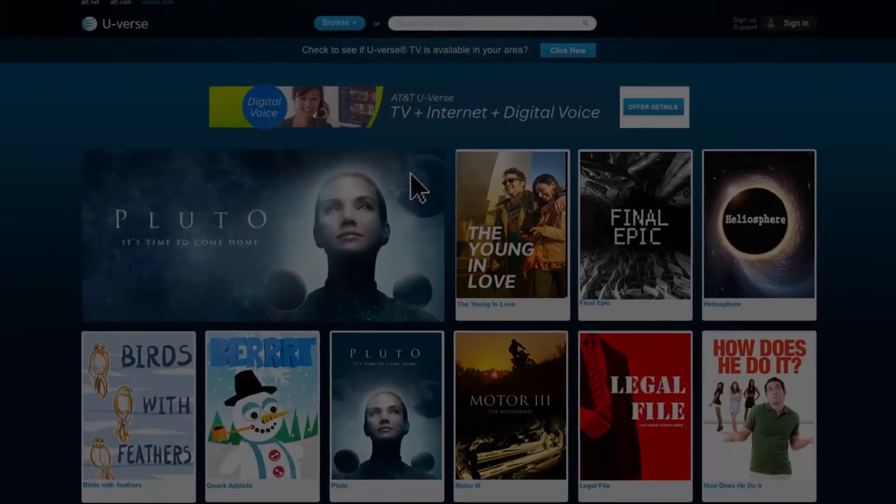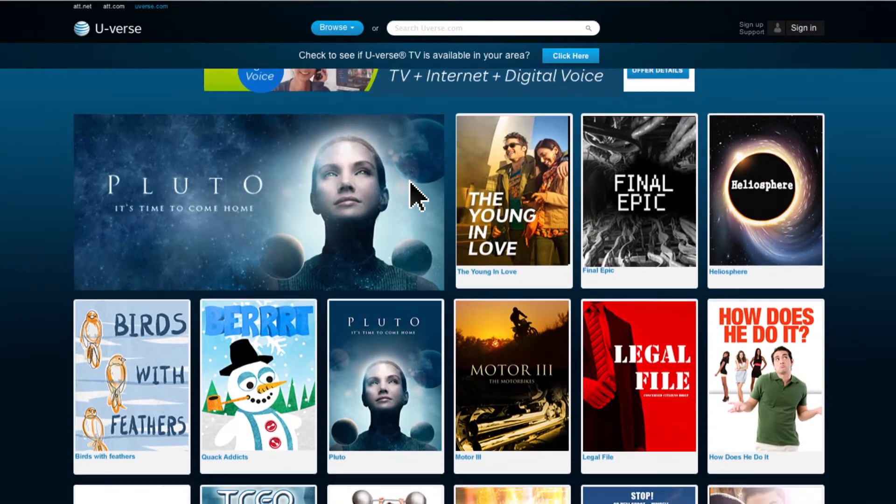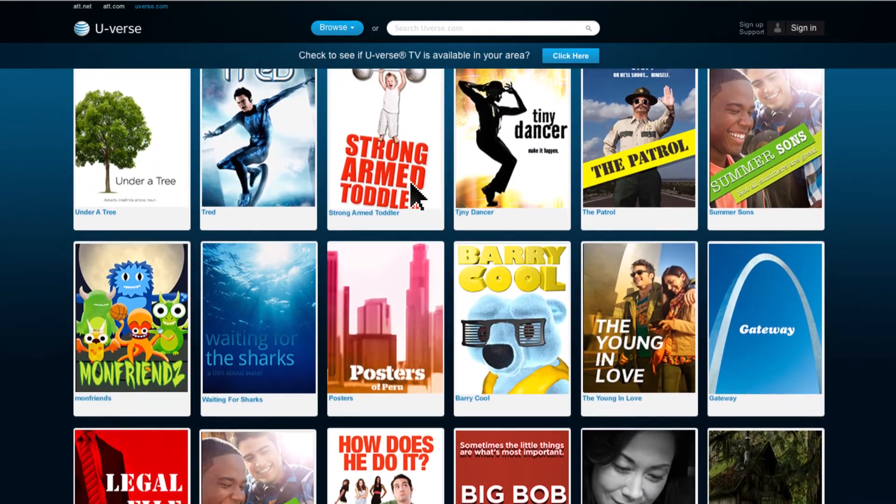Be sure and visit uverse.com to enjoy live TV channels, or access thousands of hit TV shows from your computer or mobile device. Keep up with sports, news,